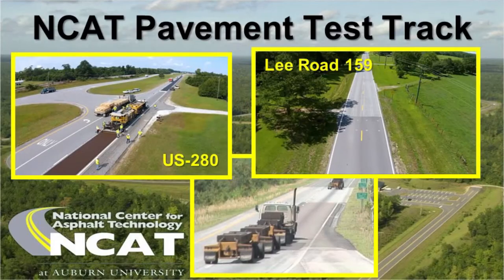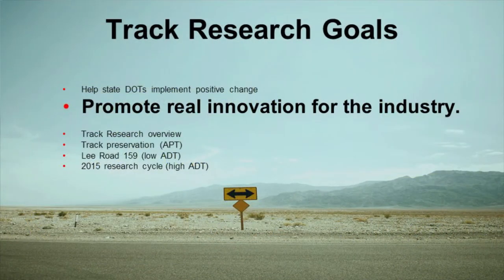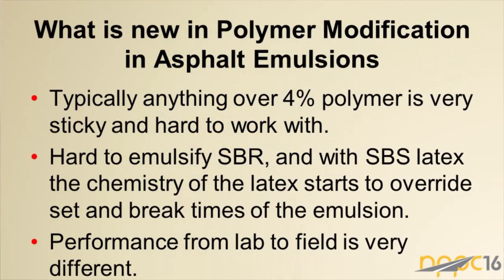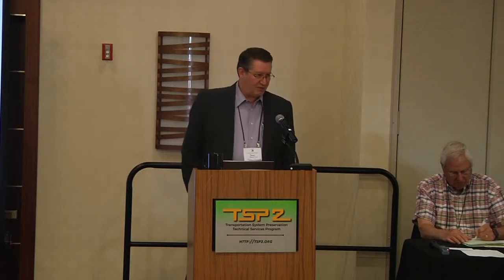Another place where a lot of pavement preservation is going on and new things are being tried is at the test track. One of the research goals there is to promote real innovation in the industry. One example comes from an article in the New England Construction journal from Dartmouth, where they tried some new-generation pavement preservation using new polymer-modified asphalt emulsions.